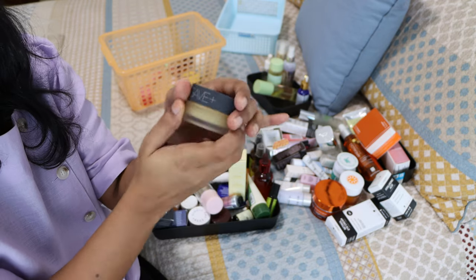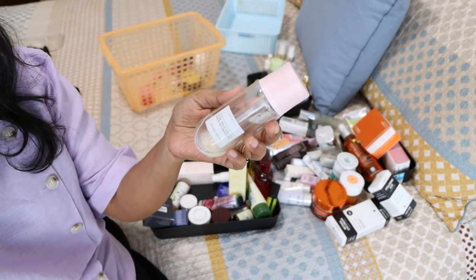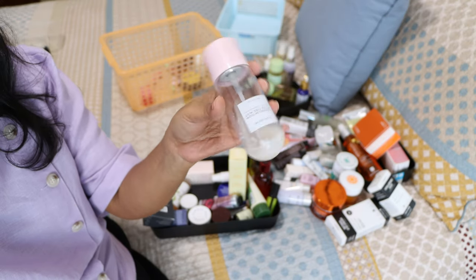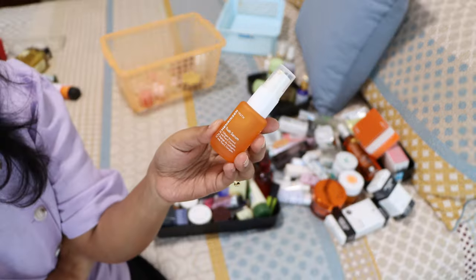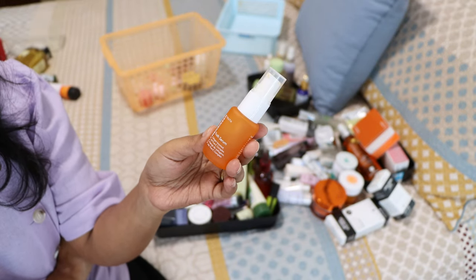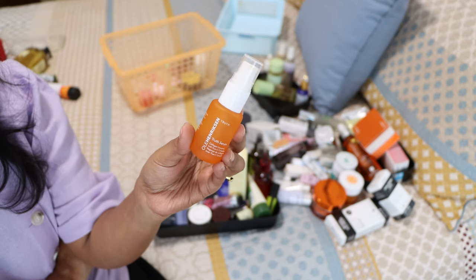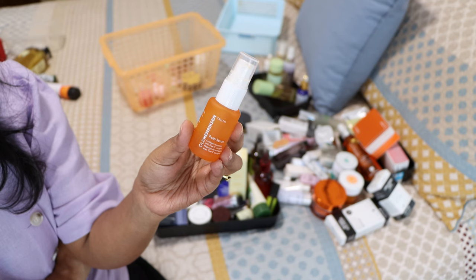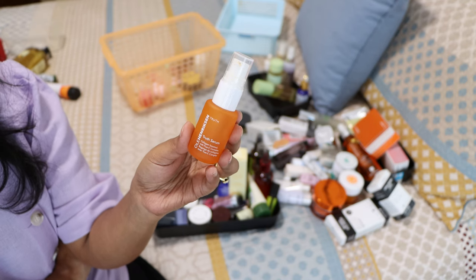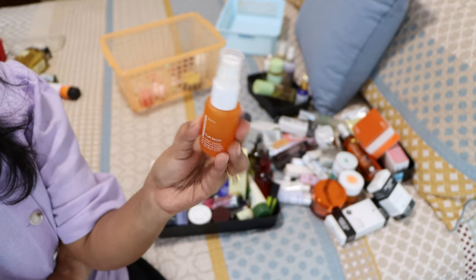Currently I'm using the Agave lip mask or lip treatment at night — I like it quite a lot. It's a nice lip balm for nighttime, nothing too extraordinary but I'm using it. The Glow Recipe watermelon mist — I think I'm done with it. The Truth Serum from Ole Henriksen — I really really like it. It's a collagen-boosted vitamin C complex that gives a nice plumping effect and makes the skin look brighter. I have a little bit left so I'll use it up.